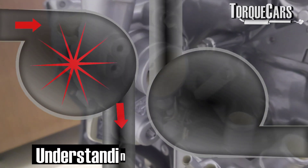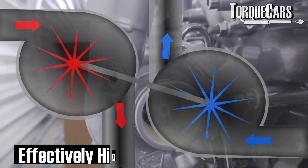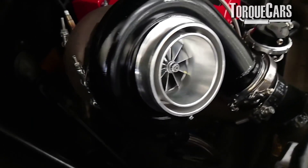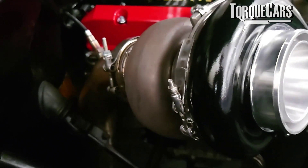Understanding the turbocharger — we'll assume a basic knowledge of how it works. It's compressing the air that goes into the engine. From the turbocharger, you've got a compressed tube or intake pipe of air that goes into the engine and through the intercooler.